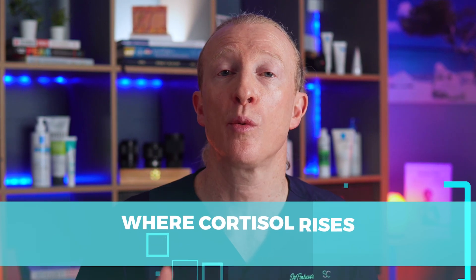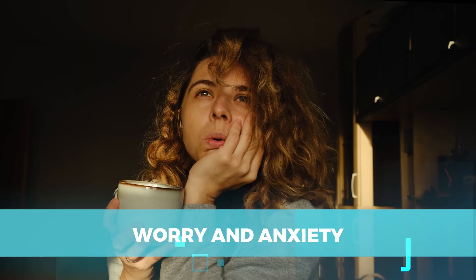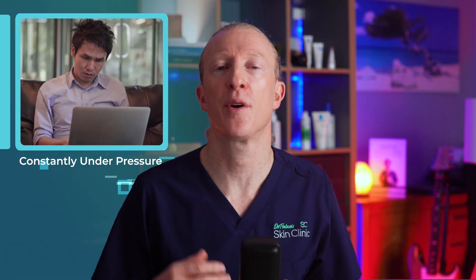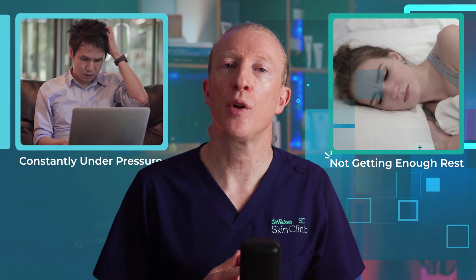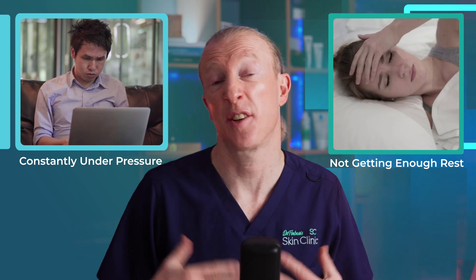Instead, we'll be looking at the much more common situation where cortisol rises due to everyday stressors like lack of sleep, poor diet, worry and anxiety. For most of us, cortisol doesn't rise due to a medical condition, but because of daily stresses. When we're constantly under pressure or not getting enough rest, cortisol can stay high, leading to noticeable changes in our body and our skin health.